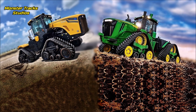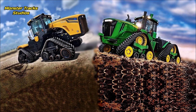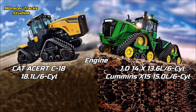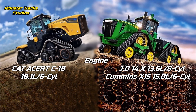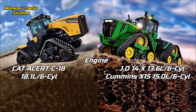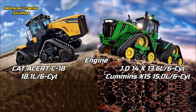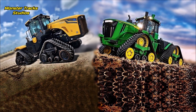Let's compare the engines. The MTS wears the massive Cat Acert C18 of 18.1 liters and six cylinders — one of the largest engines used on tractors. This engine is the second largest of Cat company used on agriculture machines, after the Cat C27. Deere from the other side wears a much smaller engine: the John Deere 14x of 13.6 liters and six cylinders, or previously the Cummins X15 of 15 liters and six cylinders. Both of Deere's engine options are much smaller than the Cat's, and the difference is significant.